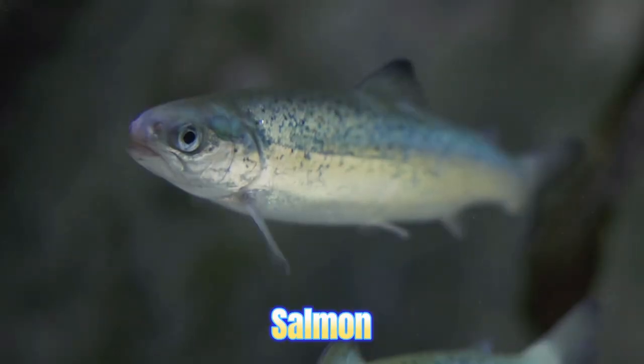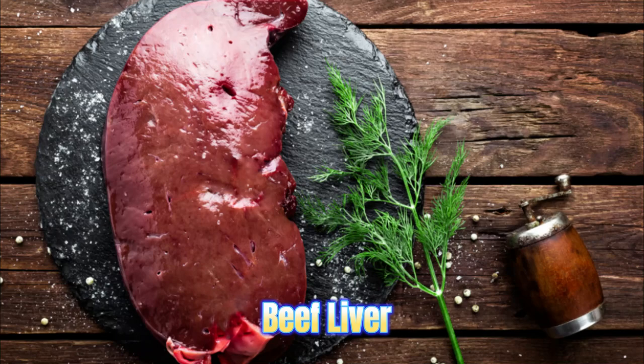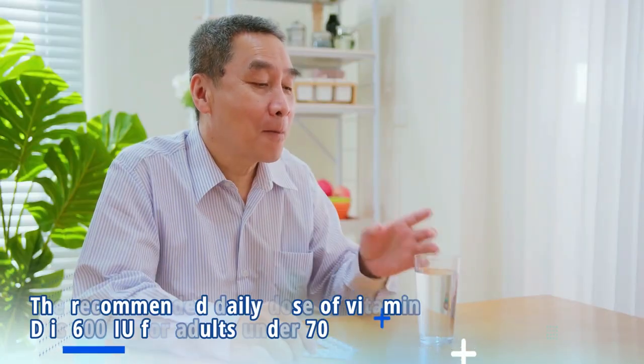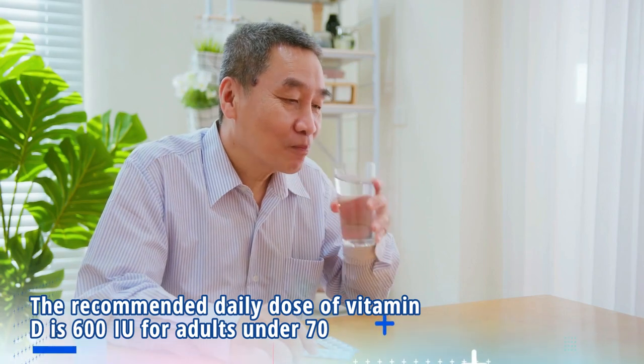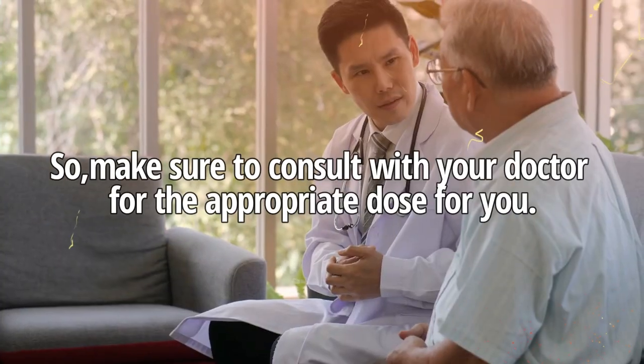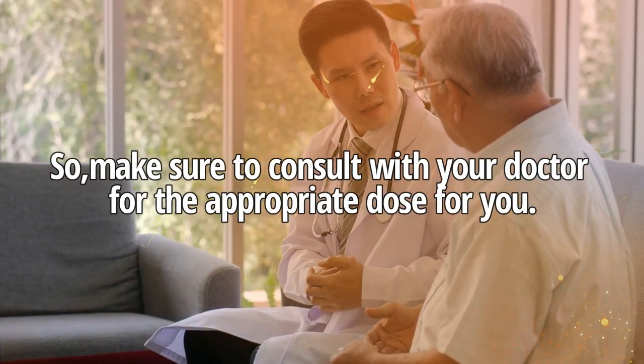Cod liver, salmon, sardine, and beef liver are all good sources. The recommended daily dose of vitamin D is 600 IU for adults under 70 and 800 IU for adults over 70. Make sure to consult your doctor for the appropriate dose for you.